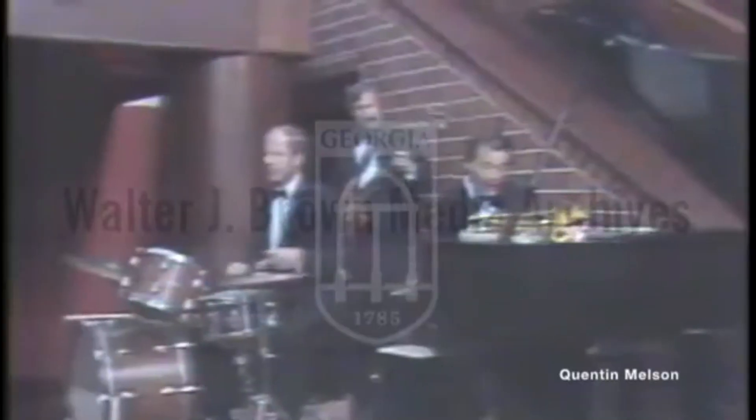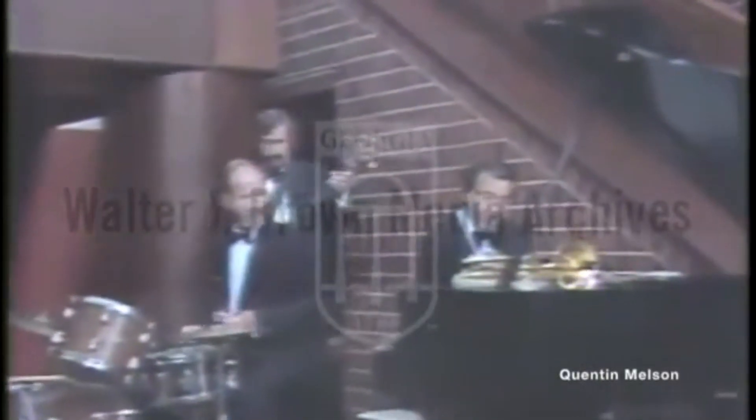This disaster served as a catalyst for numerous lessons and reforms in engineering ethics, safety, and emergency management. The Hyatt Regency walkway collapse serves as a stark reminder of the critical role engineers play in ensuring public safety and the devastating consequences that can arise from neglect and irresponsibility. As we conclude today's video, let's remember the lives lost in this tragedy and the invaluable lessons it taught us. Thanks for watching, and don't forget to like, share, and subscribe for more insightful engineering content.